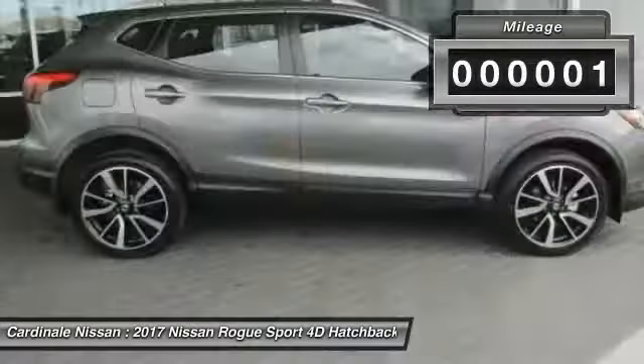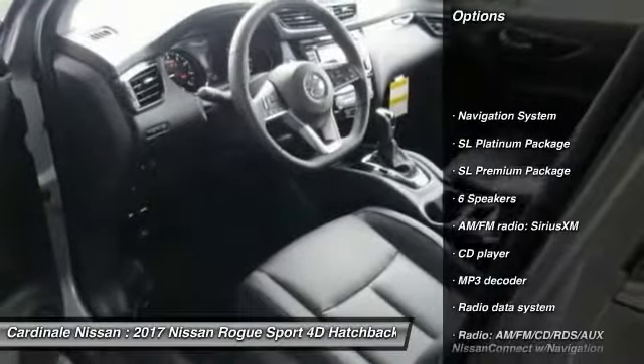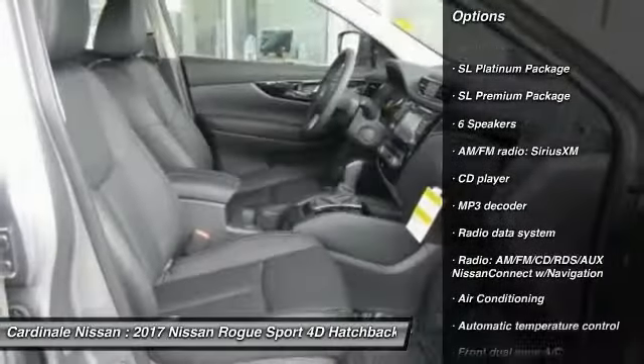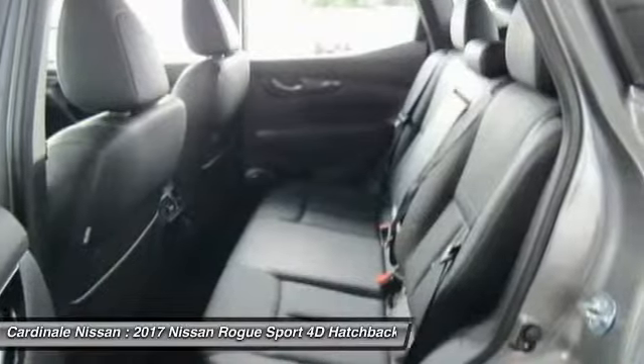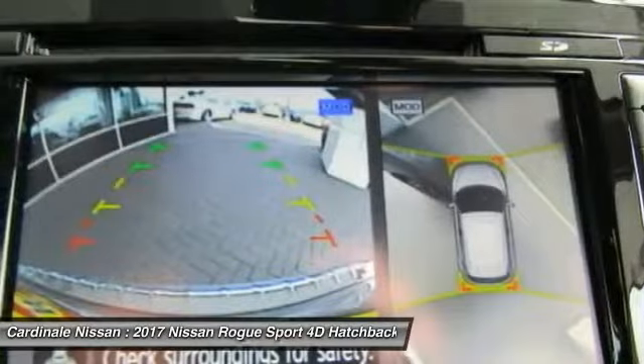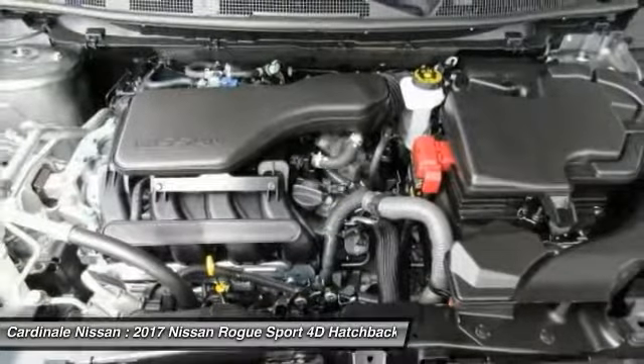Here are some of this vehicle's great options: traction control, navigation system, dual airbags, air conditioning, moonroof, Bluetooth, power steering, four-wheel disc brakes, heated steering wheel, and fog lights.